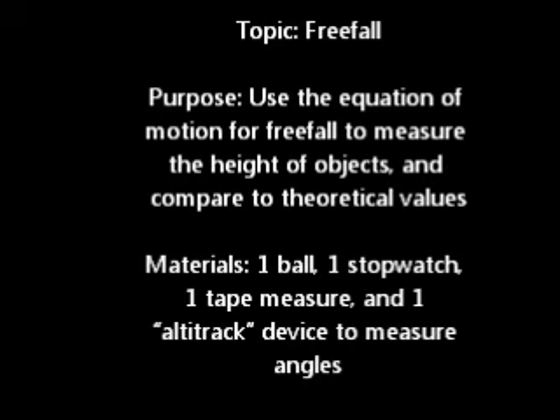Materials needed for this lab are one ball, one stopwatch, one tape measure, and one Altitrack device to measure angles.